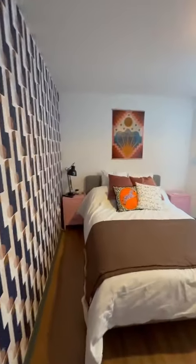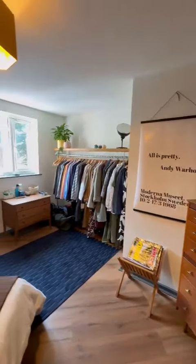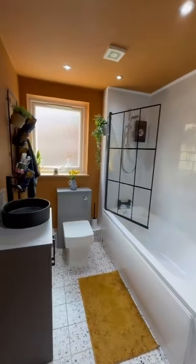And then additional storage just through there as well. Then leading on into the master bedroom, which I'm sure you will agree is a fantastic size double room with plenty of space for storage.